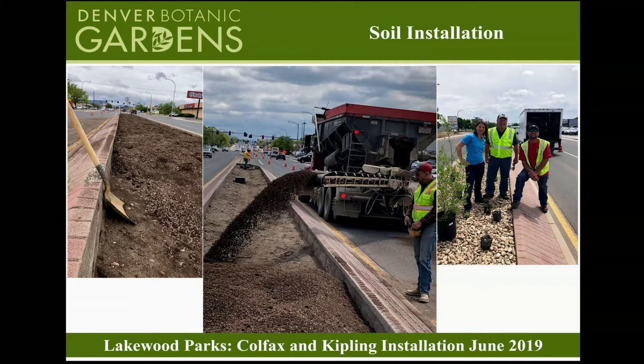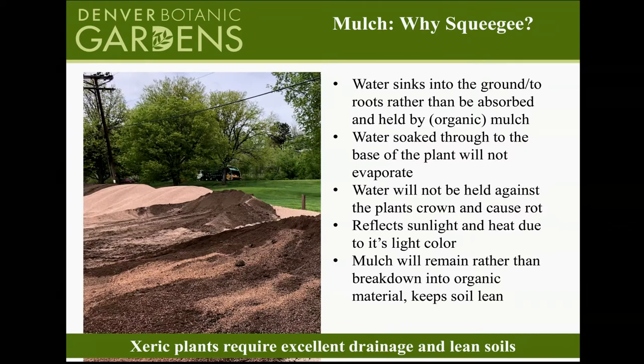When we did the Lakewood project on Colfax Avenue, we actually dug 12 inches down, removed all that soil, and had a truck bring in the 50-50 mix — it's really heavy, hard work. That's what makes turning the water off possible. Why does squeegee work? Water will sink into the ground when you water a plant, rather than being absorbed by wood mulch. That water is able to penetrate the soil and get to the roots, not being held at the crown of the plant — where it would cause rot.